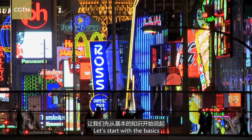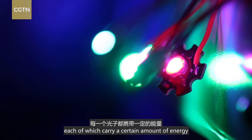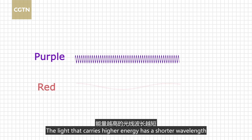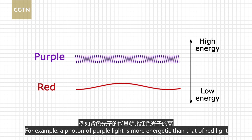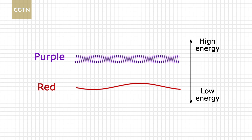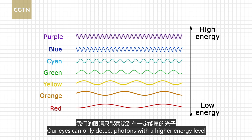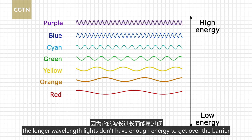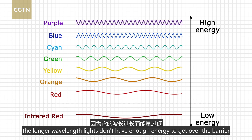Let's start with the basics. Light comes in lumps called photons, each of which carries a certain amount of energy. Light that carries higher energy has a shorter wavelength, and vice versa. For example, a photon of purple light is more energetic than that of red light, and thus has a shorter wavelength. Our eyes can only detect photons with a higher energy level — that's why we can't see infrared light. The longer wavelength lights don't have enough energy to get over the barrier.